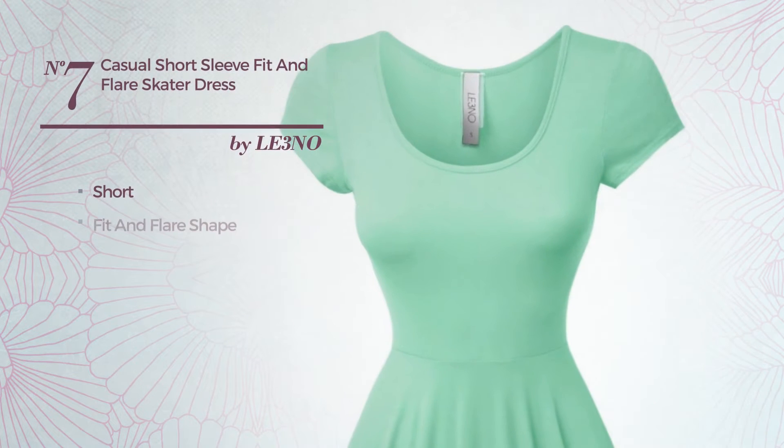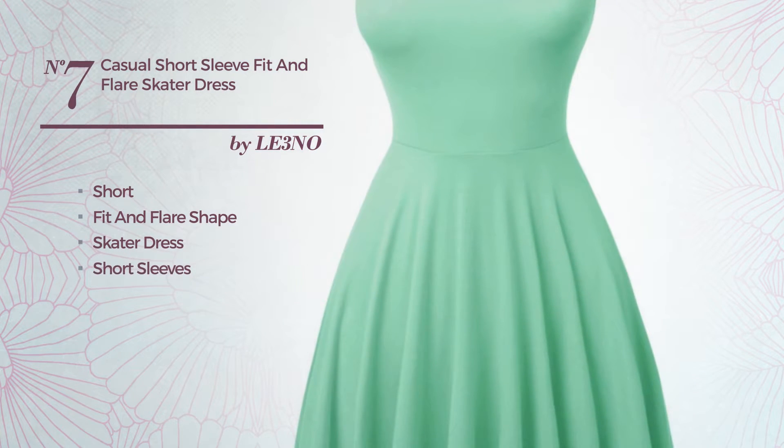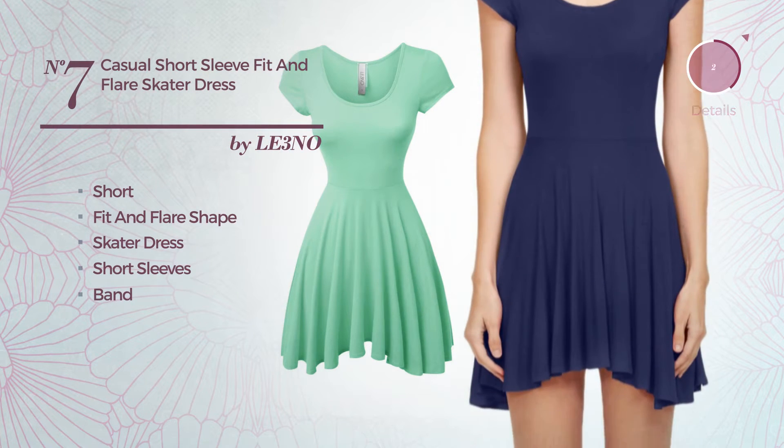Number 7. Short fit and flare skater dress, featuring short sleeves, made of lightweight fabric, completed with band. Available solely in this color.